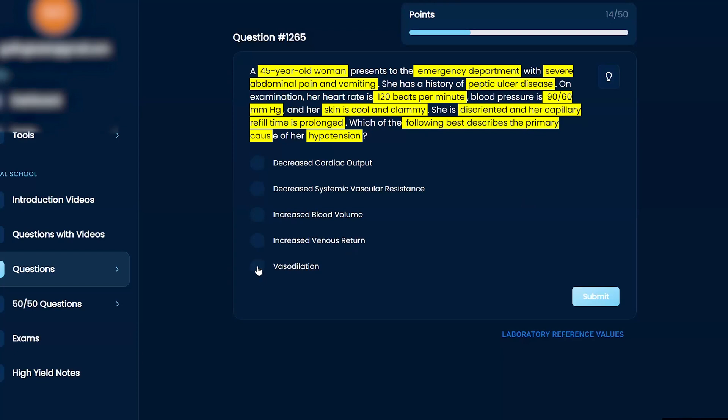Student's gut answer is vasodilation. Now let's work through it together. She's a 45-year-old female presenting to the emergency department — I always tell my students to think, is it acute or chronic? This is an acute issue, which changes your differential. She has a history of peptic ulcer disease, which is important because that can be the cause of her abdominal pain and vomiting.